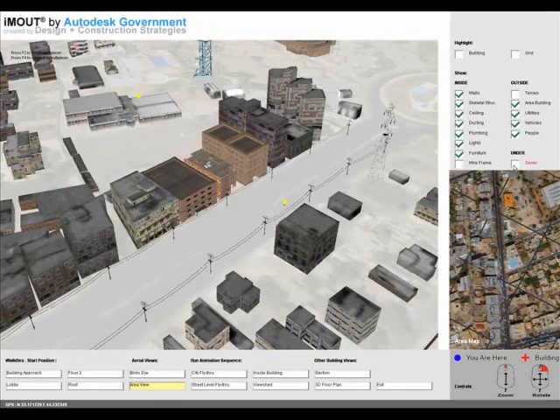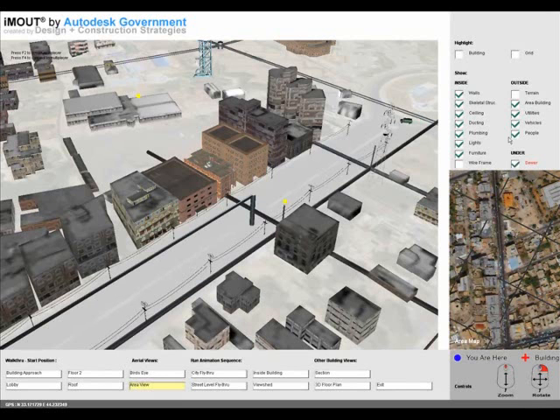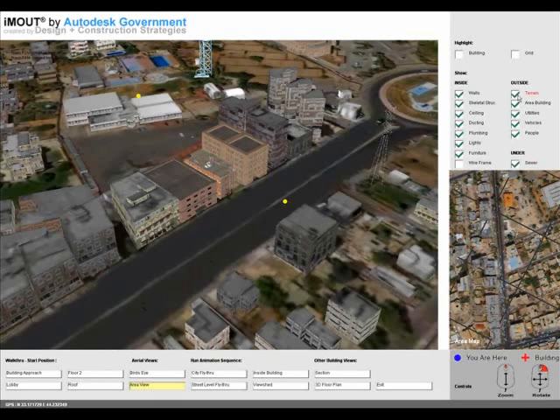outside, and under infrastructure of a selected urban context, which in the pilot application was Baghdad, Iraq. The area was developed using satellite data; the context buildings were extruded into three dimensions using photogrammetry, and images were applied as facades, giving the model photographic realism.